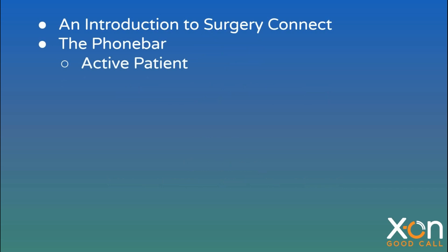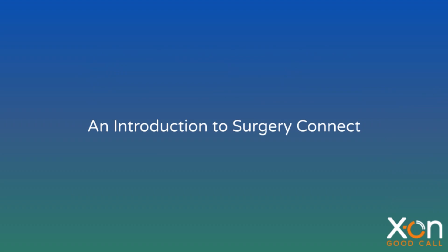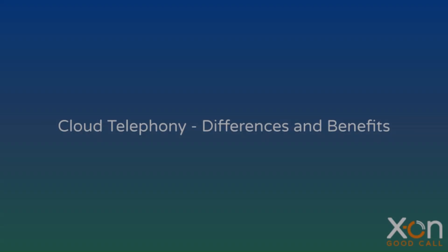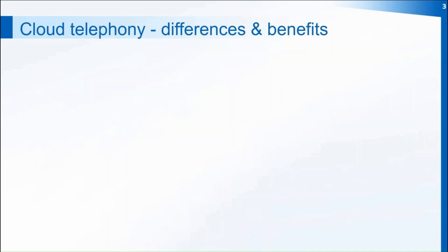Welcome to your Surgery Connect training. Surgery Connect is based on Voice over Internet Protocol rather than old legacy lines, which means from the front end you'll have no line capacity issues. Even if a hundred patients were to call at once, every single one of them is answered by the system — nobody gets the engaged tone — and they'll all go into the queue built specifically for your practice.